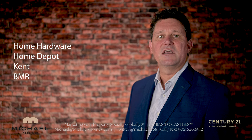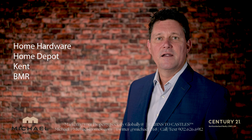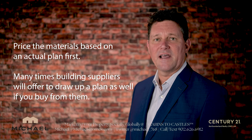Another thing I like to do is go to Home Hardware, Kent Building Supplies, or BMR and ask them what it would cost to build a house based on the materials. That way I know what I'm paying for labor when I get quotes for that house.